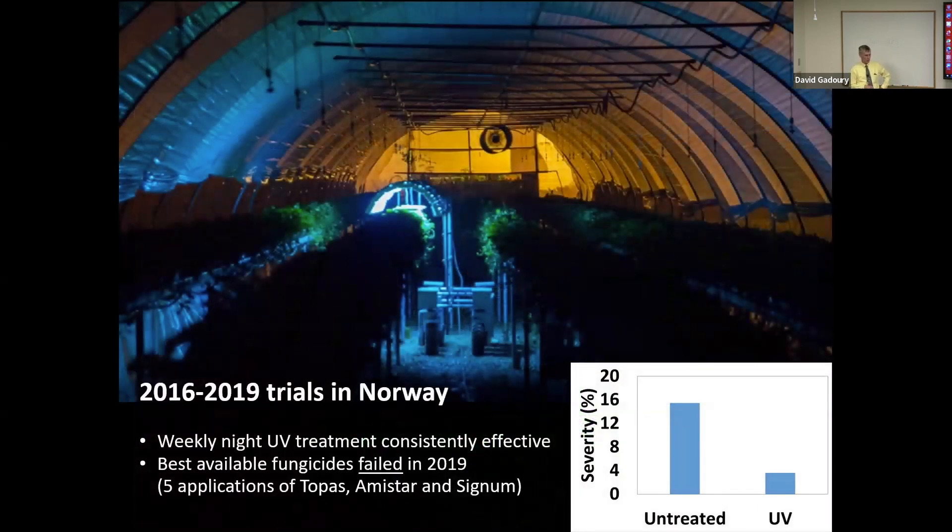In addition to the tractor-drawn units, there are fully autonomous robotic carriages that can move UV lamp arrays either in field settings or inside high tunnels or greenhouses. Our principal collaborator has been Saga Robotics, a Norwegian company. This image shows one of the high tunnel trials in Norway. Results from Europe — where they have even more severe problems with fungicide resistance and fewer fungicide options — have been pretty consistent: UV treatments effectively suppress powdery mildew and in most cases perform as well or better than the best available fungicides. With respect to strawberry powdery mildew, we're beyond worrying about whether the technology will work. It does.